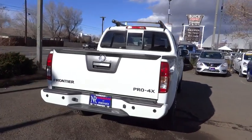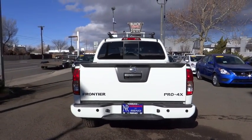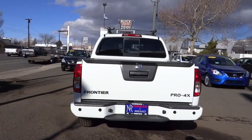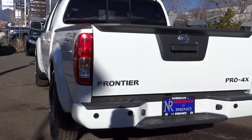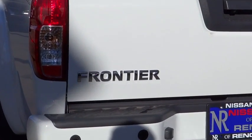Adjustable steering wheel, auto-dimming rear-view mirror, four-wheel drive, four-wheel disc brakes, aluminum wheels, cruise control, premium sound system, climate control, AM-FM stereo radio. Come take a test drive today.